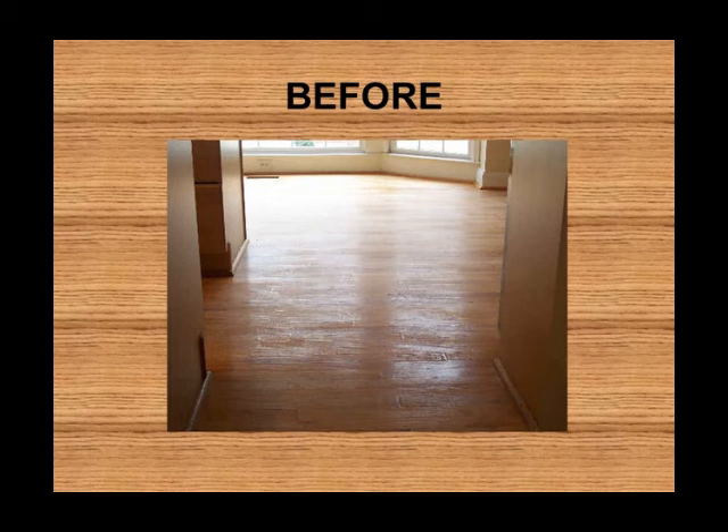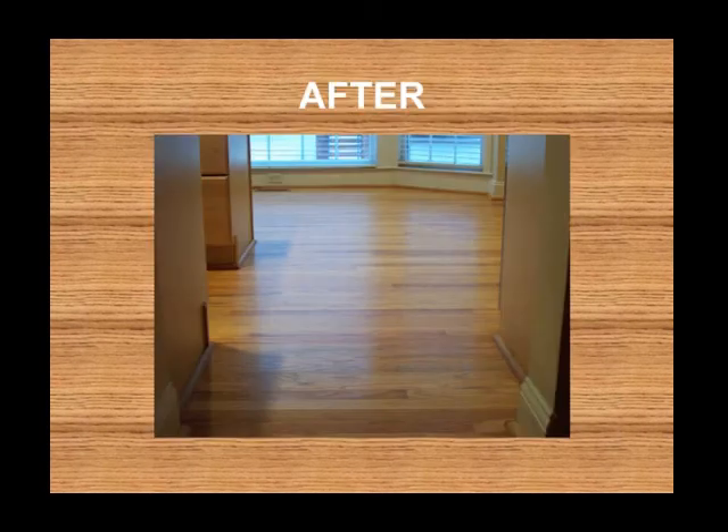We can fix that and put on a lot more protection for your floor and make it beautiful for years to come. Look at that after picture — the color is restored. Everything is gorgeous.